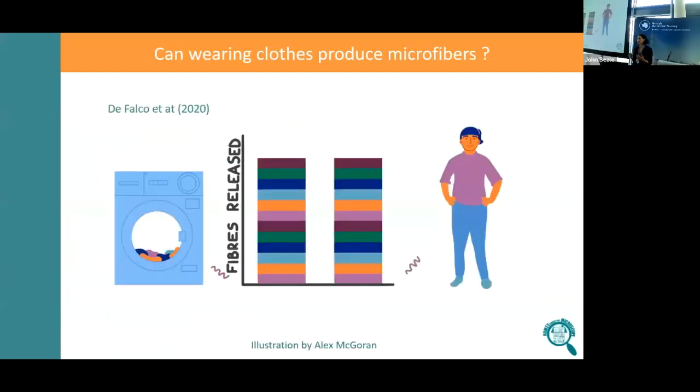It's quite well known that when we launder our clothes, when we put them in the washing machine, the action of clothes moving around in the water releases microfibres and those microfibres go into the wastewater. This is a source of microfibres to the environment, and that's relatively well understood and characterised.